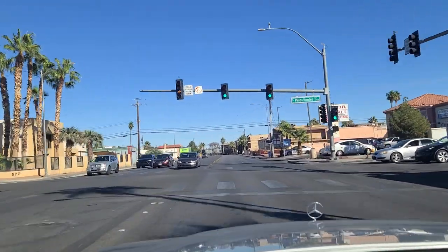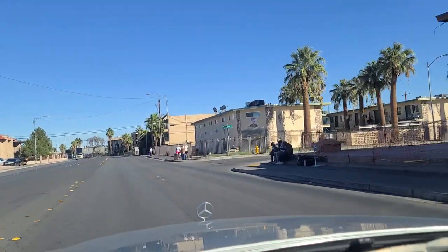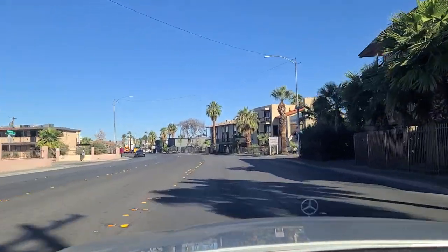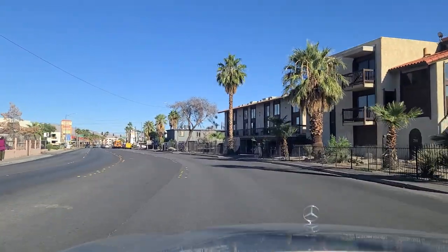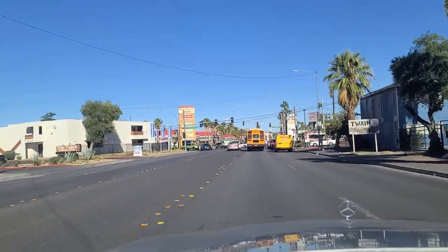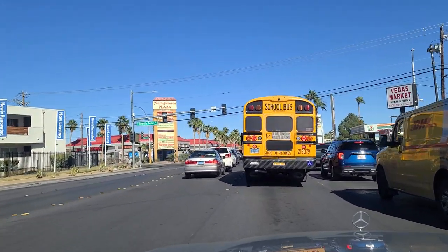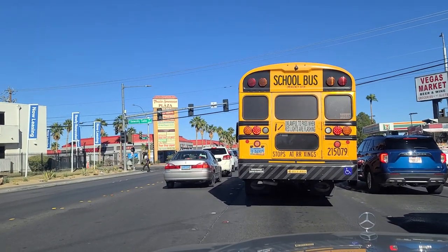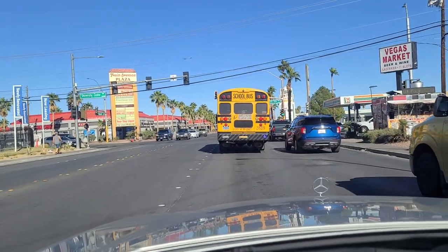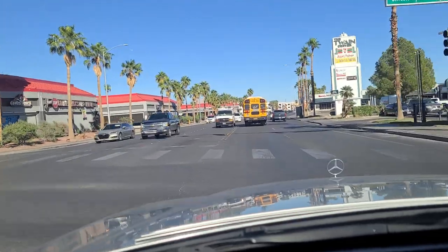Passing Palos Verdes Street. See some more older residences here. Looks like some tourists traveling, walking with their luggage. And here we are at Twain and Swenson - the former Swenson, now called University Center Drive. I think in an earlier video I mispronounced it as University Park. It's University Center Drive - it goes down there towards UNLV University. I just got corrected.